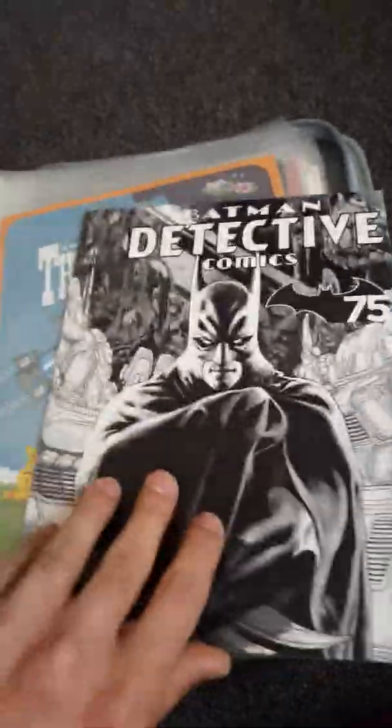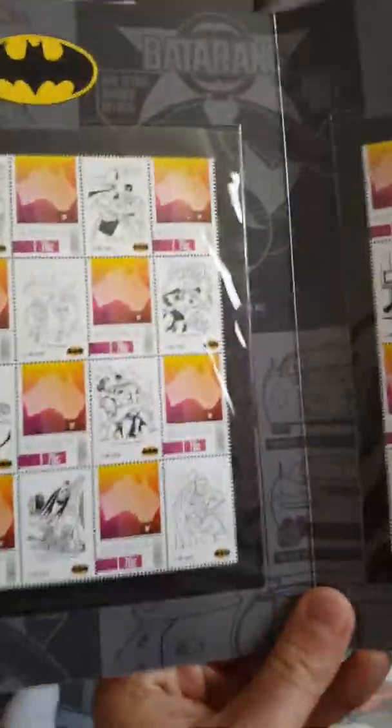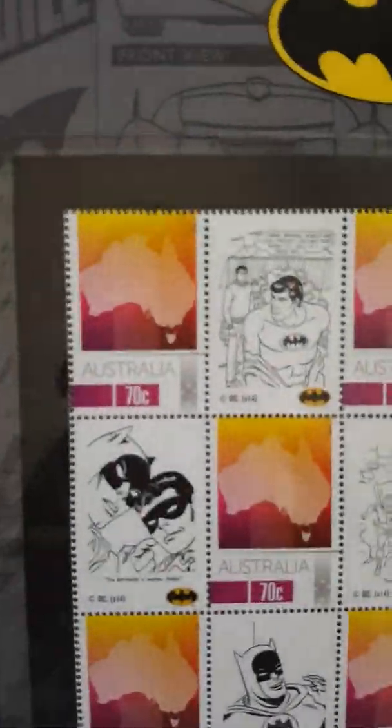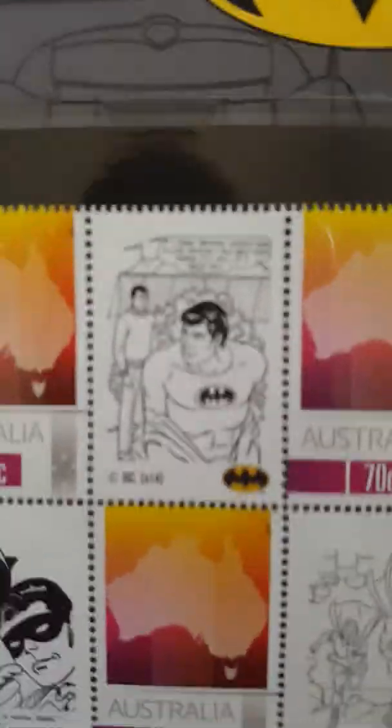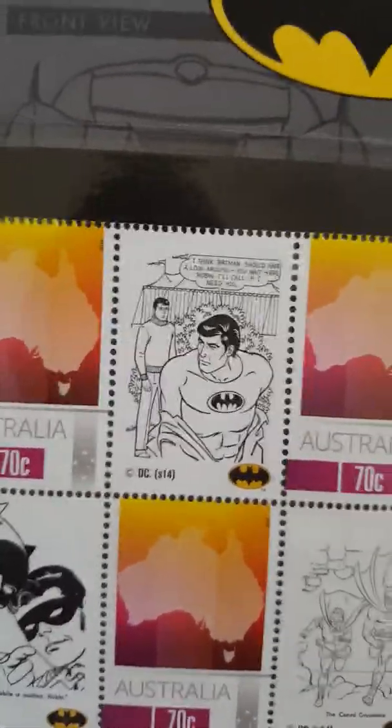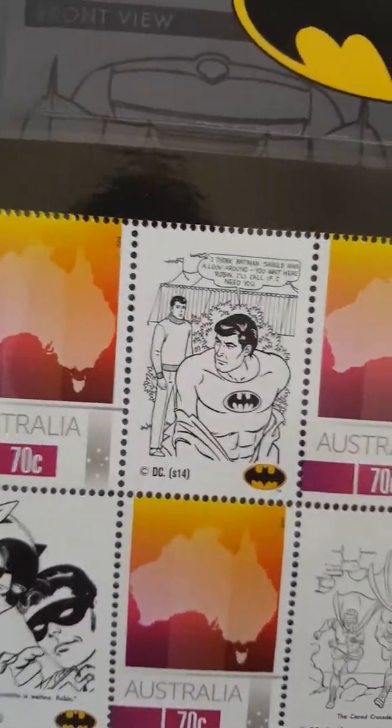This first one is DC's Batman comics detective stamp collection. It's pretty great, pretty rare — I don't know if you can get them anymore. If you look inside it's got the old Batman comics stamps. It says 'Batman should have a look around, Robin.' It's a pretty hectic stamp.